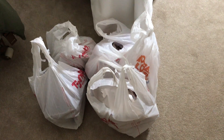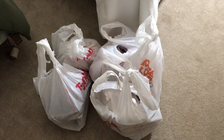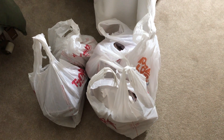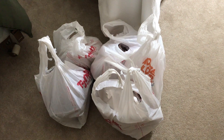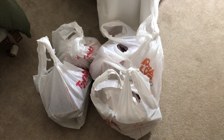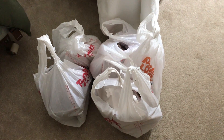Hey guys, welcome back to my channel. Today's video I have a home decor haul for fall. I went to TJ Maxx and Hobby Lobby and I got a bunch of really cute fall decor. I'm gonna show you guys everything that I picked up and I'll give you the prices, and if anything is available online I will go through that for you guys as well.